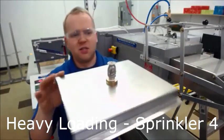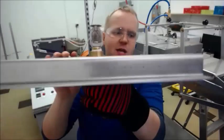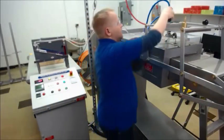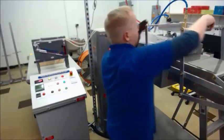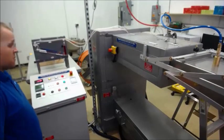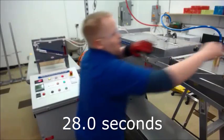All right, my last one in this set — again, severely loaded on two sides. I'm going to orient it so the more blocked side faces the airflow. 28 seconds — well above 17 seconds.